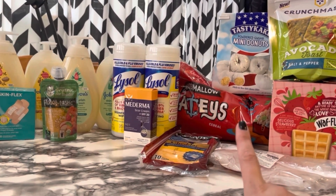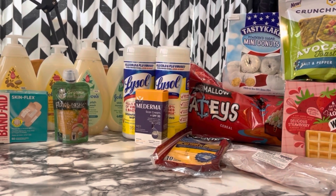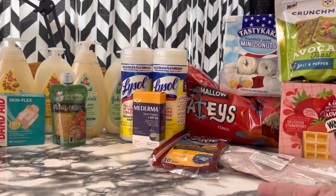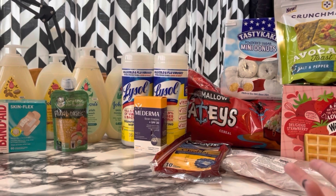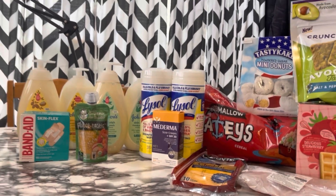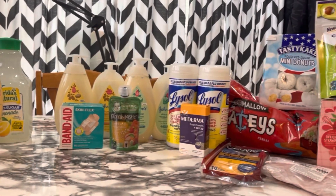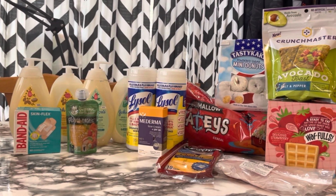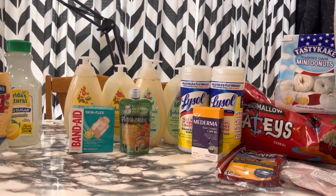Super happy with this haul today! I'm trying to stock up on cereal — school's almost over so I want easy meals ready. When she doesn't have school she likes to have cereal, so I want to make sure I'm stocked up. Let me know if you have any questions, thank you guys so much for watching, I'll see you in my next video — and until then, stay in coupon mode, bye!